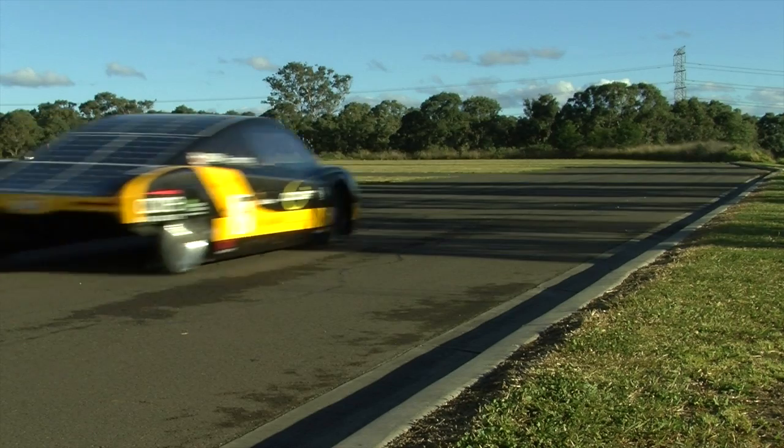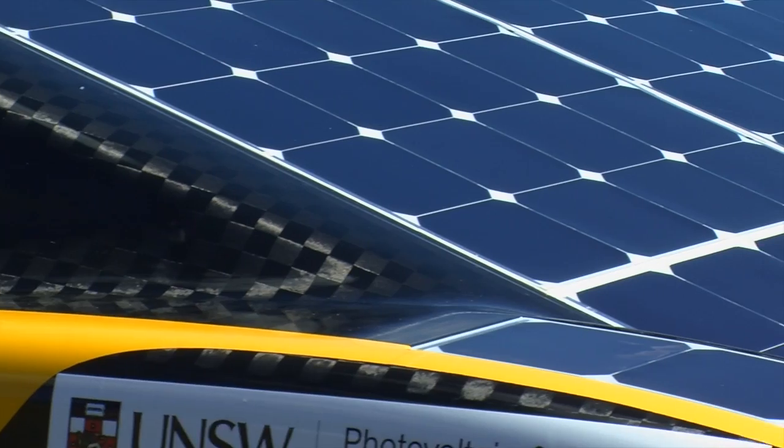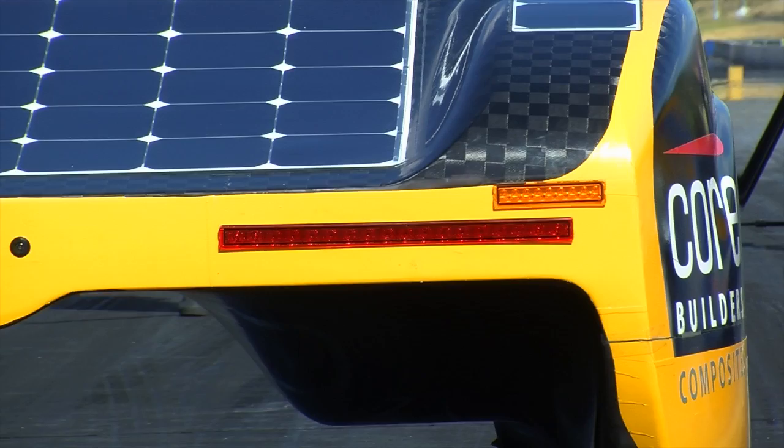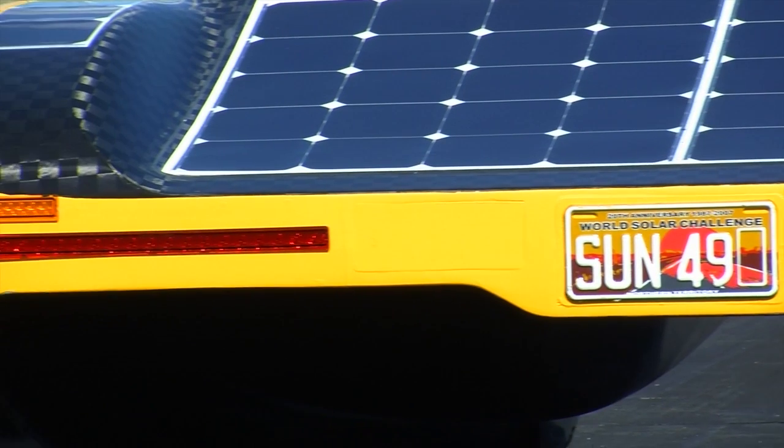And here's the payoff. Weighing only 300 kilograms, this carbon fibre cruiser can hit a top speed of 140 kilometres an hour using highly efficient solar cells. At the same time, it uses less electricity than the average household toaster.